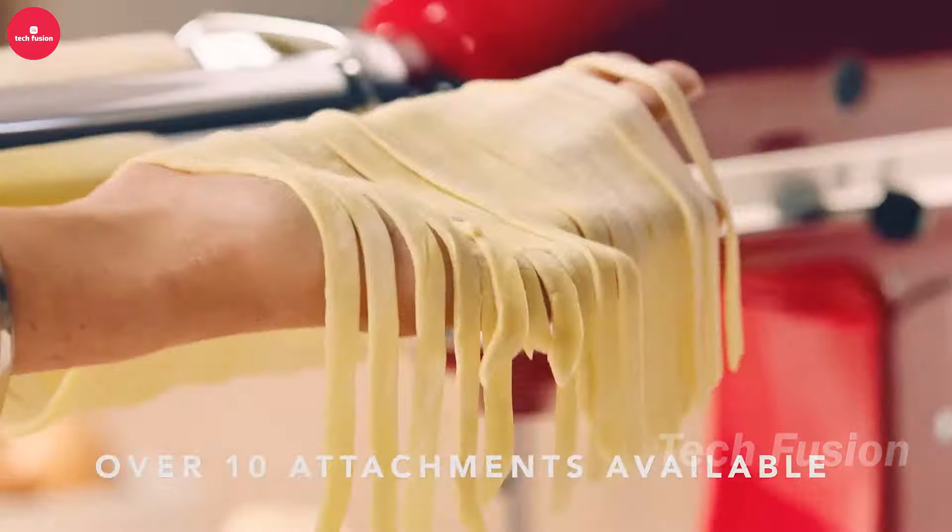Say goodbye to lifting heavy bottles with this convenient oil dispenser. Its lightweight, ergonomic design makes pouring a breeze, while the built-in spray feature ensures you can evenly coat your pans with just the right amount of oil — perfect for anyone looking to use less oil while cooking. We found one priced at $8, boasting the most positive reviews.